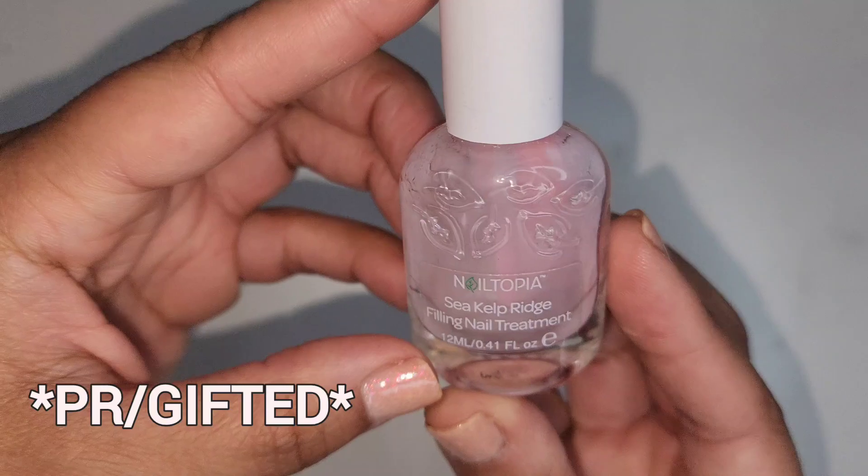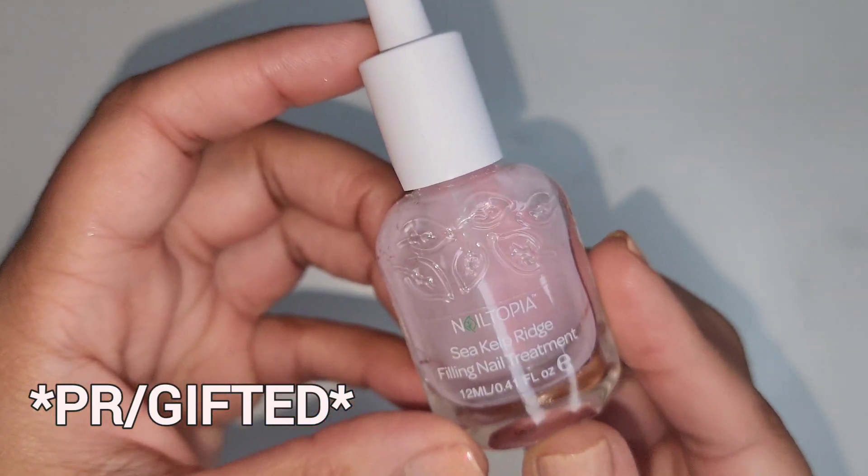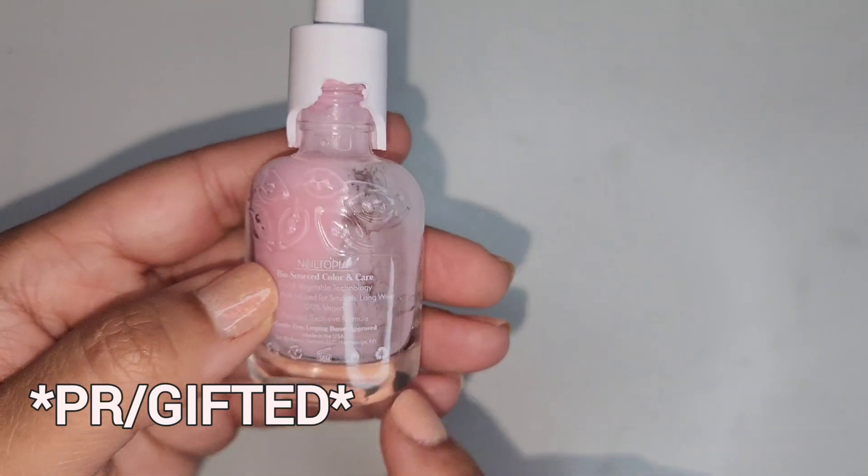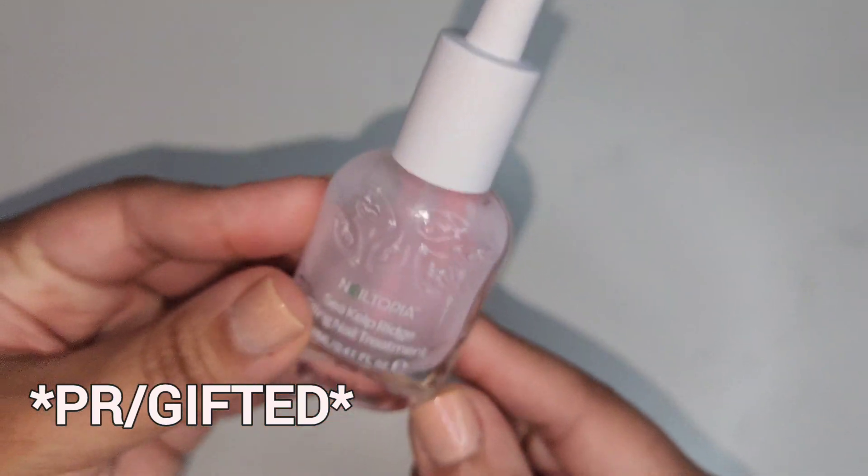Disclaimer — this product is a PR gifted item from Nailtopia. The Sea Kelp Ridge Filling Treatment. The cap is crumbling; I just put this in a different bottle but this is pretty much done.